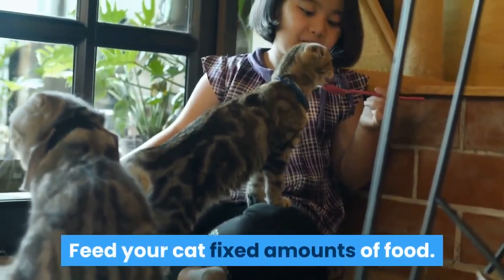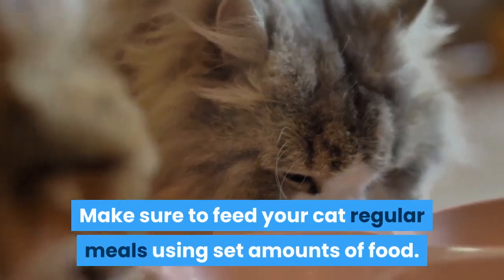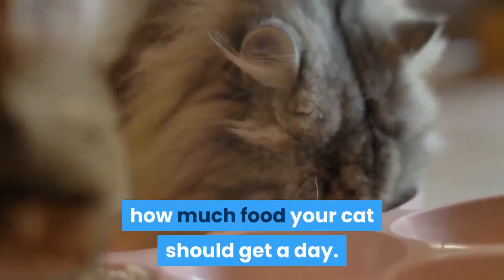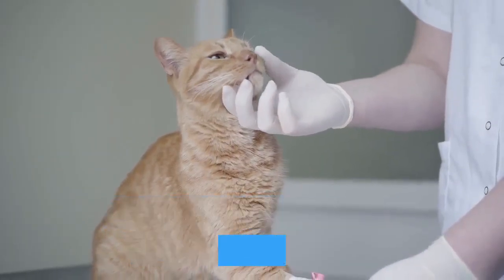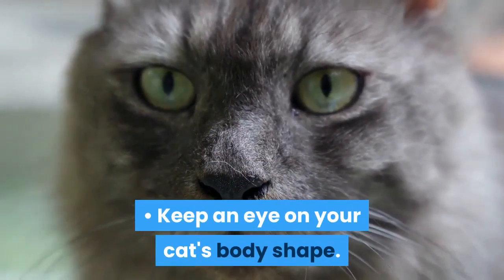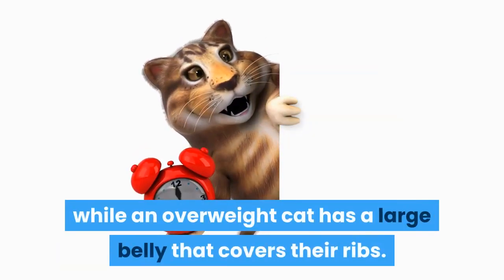Feed your cat fixed amounts of food. Siamese cats are prone to obesity, and even a small amount of overeating can cause weight gain. Make sure to feed your cat regular meals using set amounts of food. Siamese cats should not be free-fed. The label of your cat food indicates how much food your cat should get per day, based on your cat's weight. Talk to your vet about how much to feed your cat, especially if your cat is overweight, as an overweight cat may need a restricted diet. A healthy cat has ribs that can be felt but not seen.